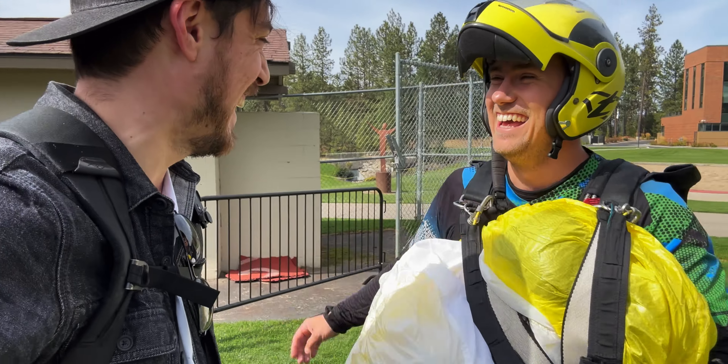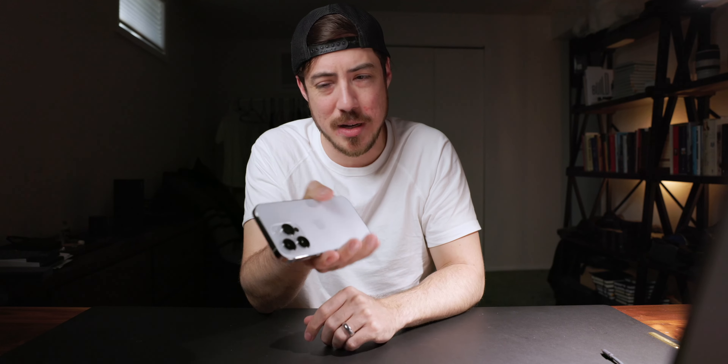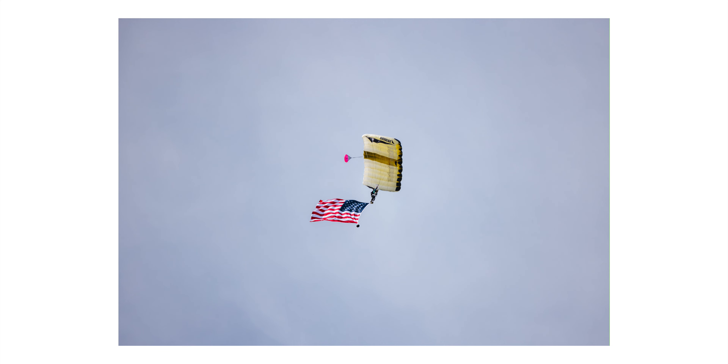Over the weekend I did a shoot for my friend Brayden, who you've seen on this channel before. He's a professional skydiver, helicopter pilot, wingsuiter — all that crazy stuff. I'll link the interview I did with him below. We were photographing him jumping out of a plane over a college football stadium with a 10-foot American flag strapped to him. It was pretty rad — I'll throw in some of those photos.